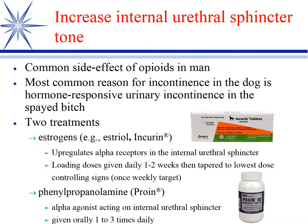It doesn't occur necessarily immediately after spay — the dog may come in years later and have a problem. We have two treatments that we use to return that tone. Since it's an underlying estrogen deficiency, we can give estrogens.